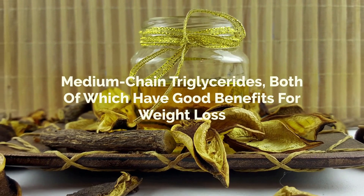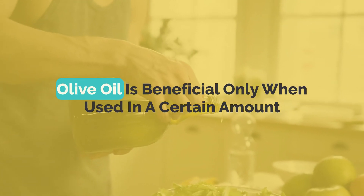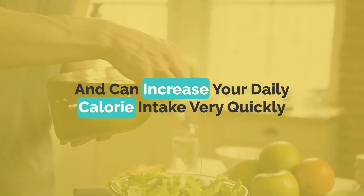Number one: olive oil. Olive oil is a great source of monounsaturated fatty acids and medium-chain triglycerides, both of which have good benefits for weight loss. However, olive oil is beneficial only when used in a certain amount — it's high in calories and can increase your daily calorie intake very quickly.